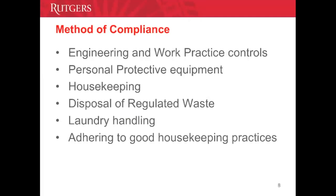Now we will talk about our standards and methods of compliance. We will cover standard precautions, engineering and workplace controls, personal protective equipment, housekeeping regulations, how we dispose of biohazard waste, and laundry handling.